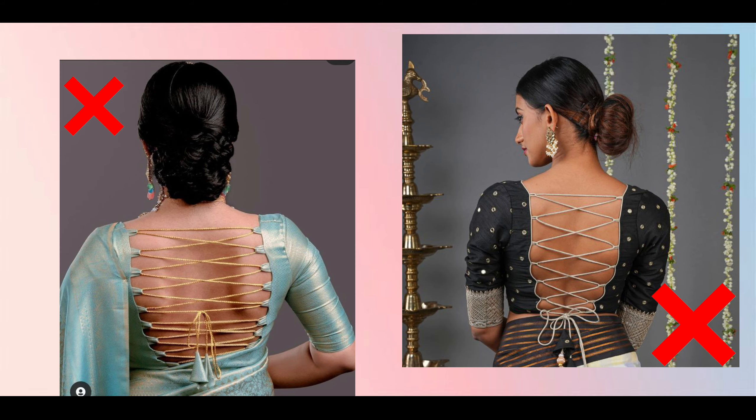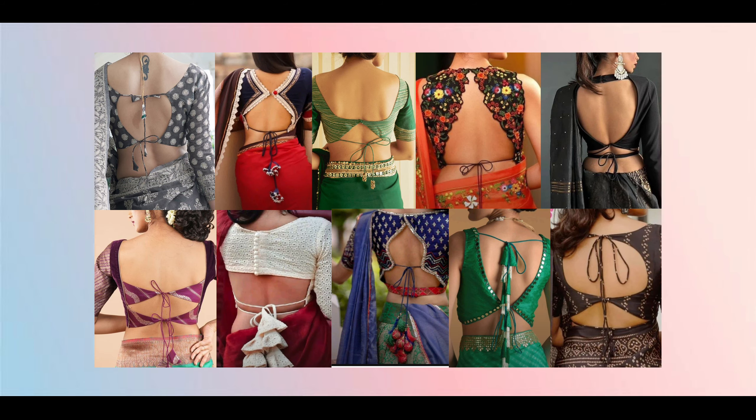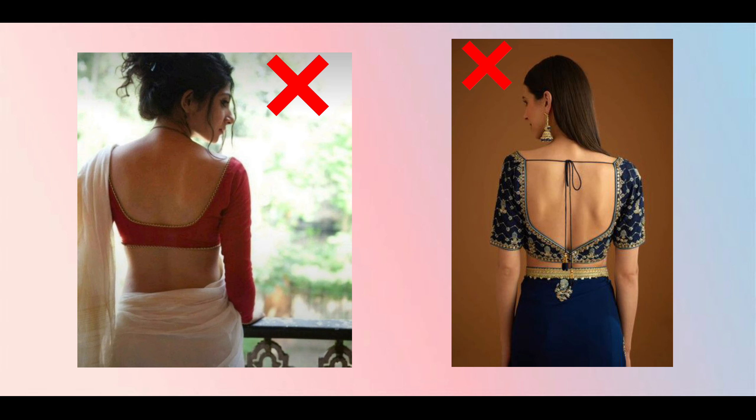This zigzag dory style is also something you don't need to make, because it is out of fashion and looks very tacky. I prefer making it in a different way. In my last video on this channel, I showed the designer dory blouse in different styles, and you will find the link in the description box.